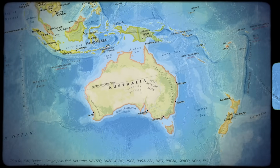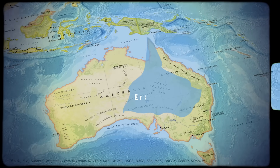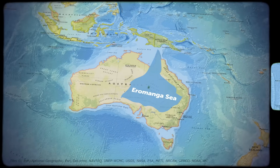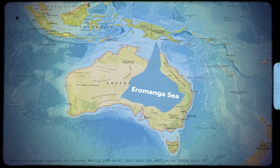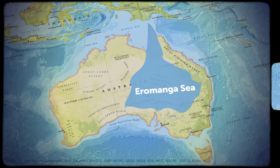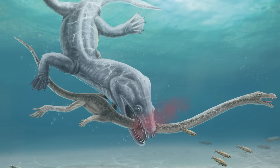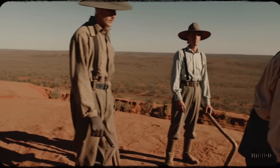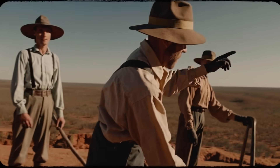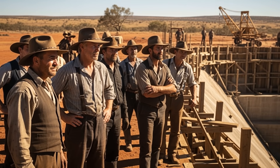Interestingly, what many Australians don't realize is that an inland sea actually existed here once. The ancient Eromanga Sea covered much of central Australia 140 to 100 million years ago, home to prehistoric marine reptiles and giant ammonites. In a sense, these inland sea dreamers weren't creating something new — they were unconsciously trying to restore what nature once built.